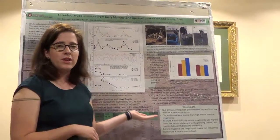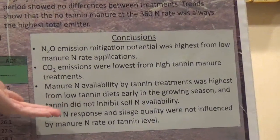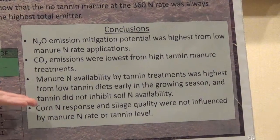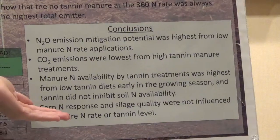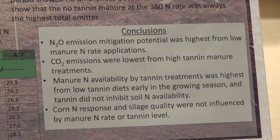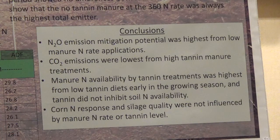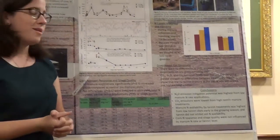In conclusion, we think nitrous oxide can be mitigated through manure management by using lower nitrogen application rates and by increasing the amount of tannin. For CO2, we're seeing the same trends — the lower the amount of organic matter put into the system, the less greenhouse gas emissions you'll see. Manure nitrogen availability in the soil did not seem to be influenced by the manure systems, and the same held for corn silage quality. I'd like to thank my funding through the Sustainable Dairy Project. To learn more about the project, go to SustainableDairy.org. Thank you for your time.